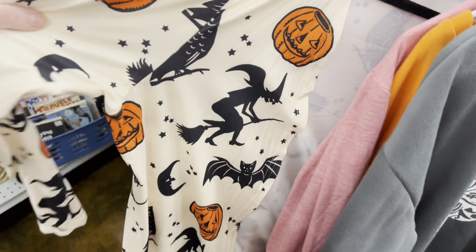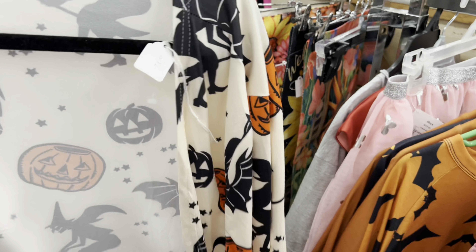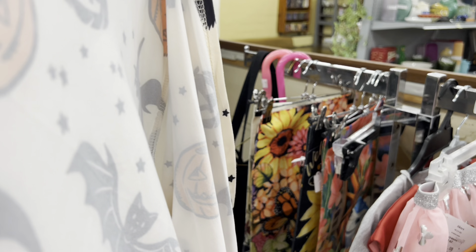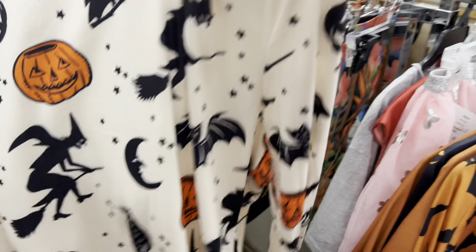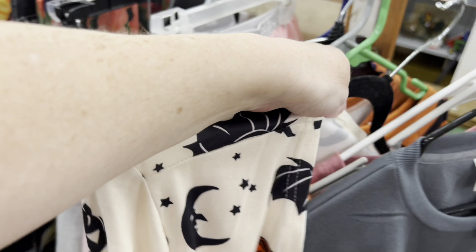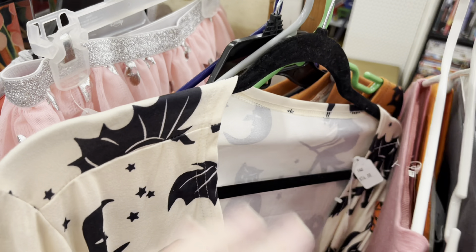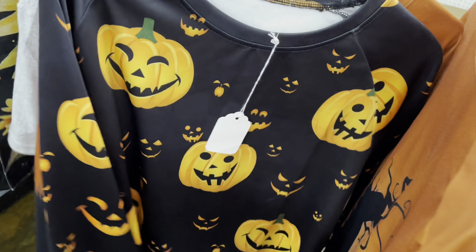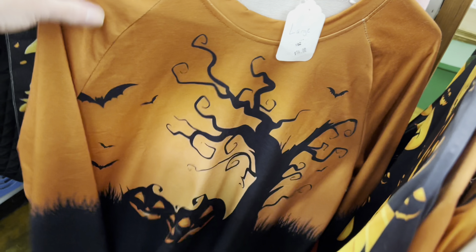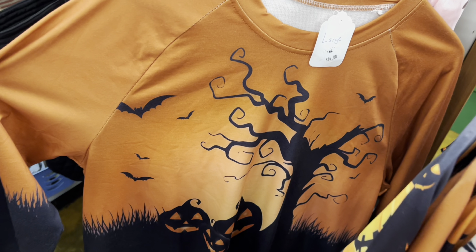Now they do have some new clothing. That's a cute sweater — 2XL for $14. That's sweet. Pumpkins, spooky scene — $14.